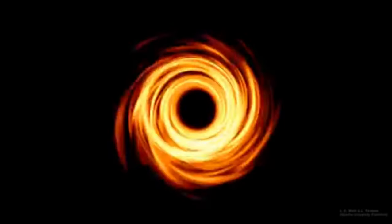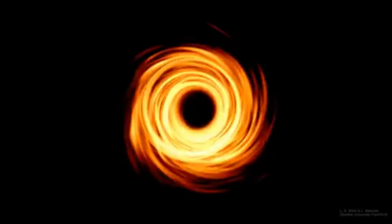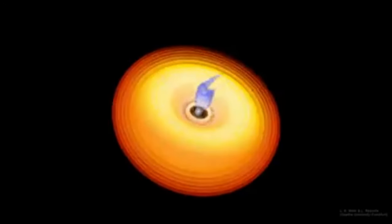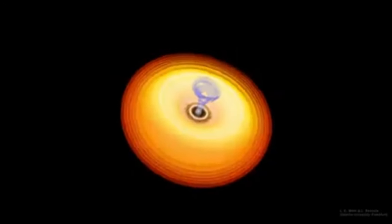We are looking at the black hole using electromagnetic waves with a wavelength of 1.3 millimeters — radio waves. This was the part of the spectrum used to make the image, because it can show us the features close in to the event horizon, and it can pass through the accretion disk and interstellar dust to reach our telescopes.